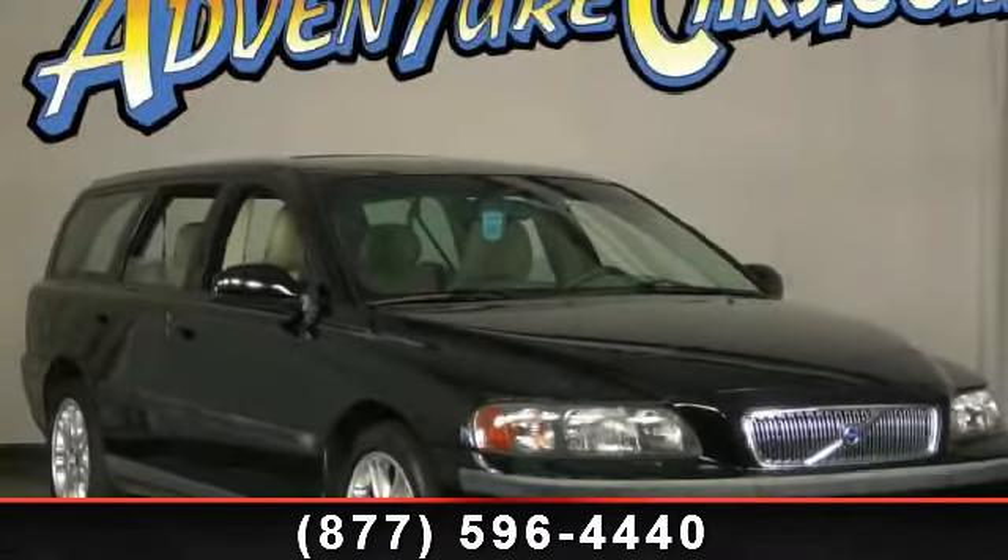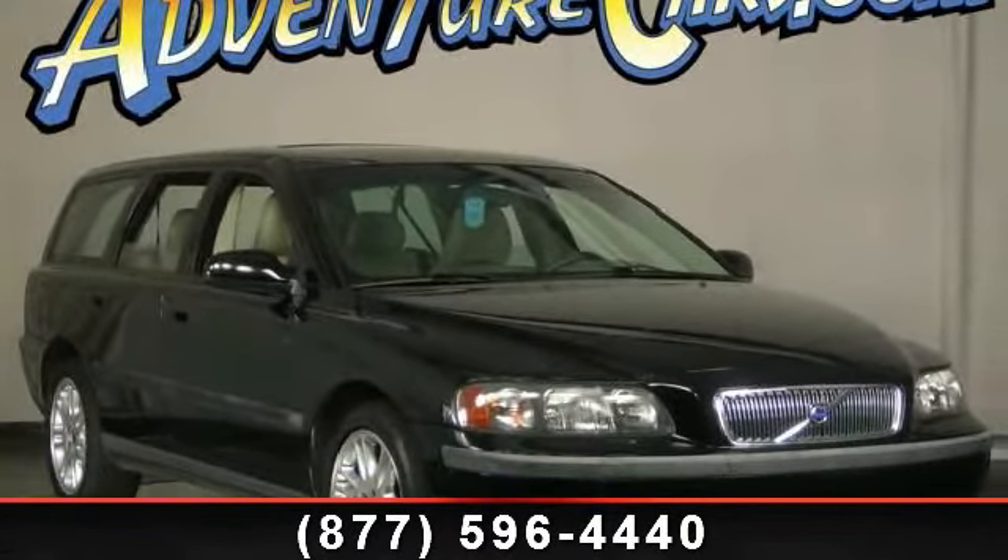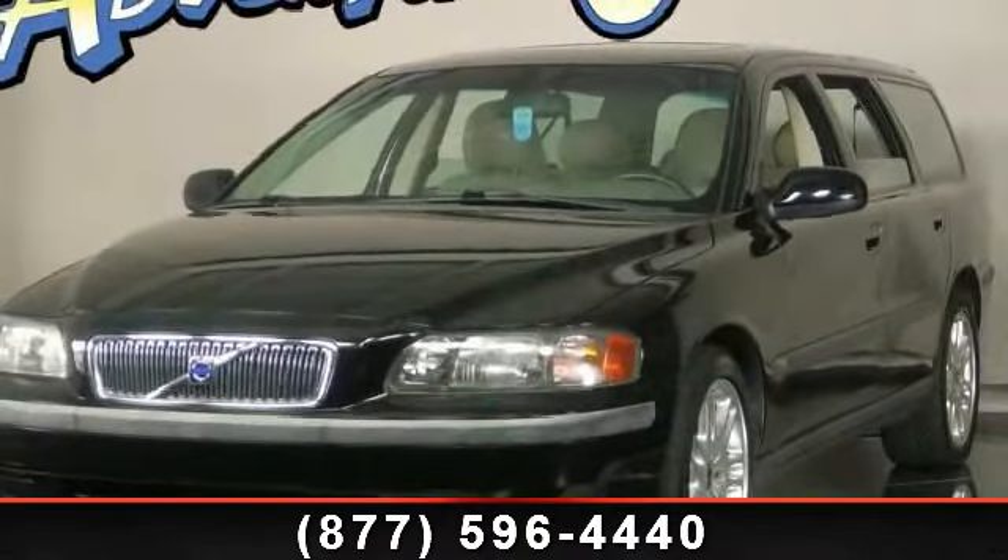Presenting the 2002 Volvo V70 2.4T. If you are looking for a first-class ride, you have found it.